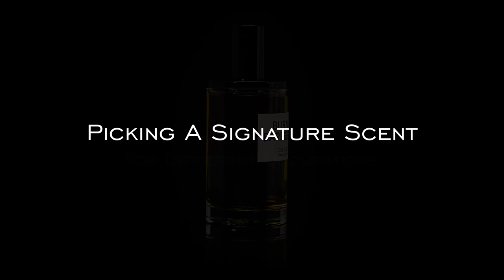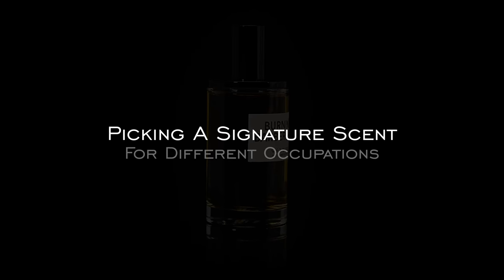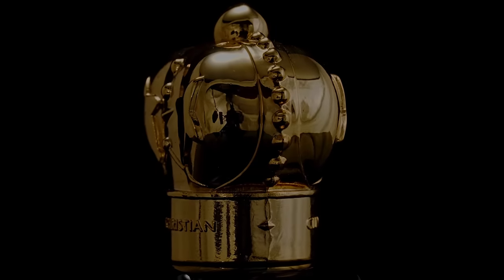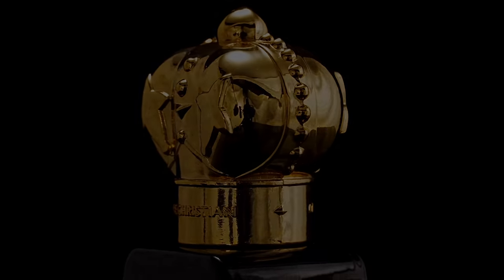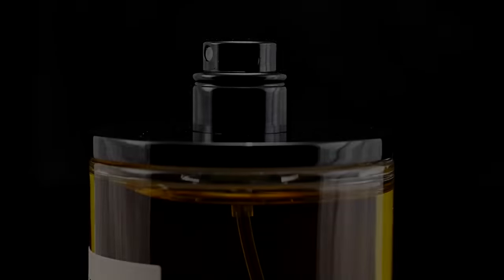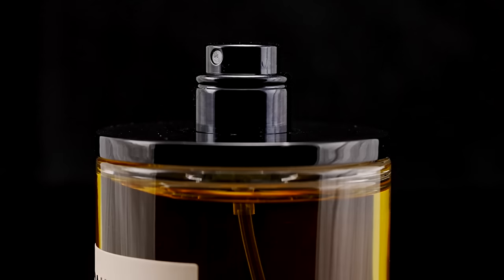Hi everyone, welcome back to our channel. I'm Courtney and I'm Teddy. In this video, we are going to pick out fragrances — maybe a signature scent — for different types of occupations. We amassed several different occupations, and based on what you think would be appropriate for that line of work, we'll have a fragrance to correspond with it. We're each going to offer up a pick for some versatility. Ready to get started? Go ahead, you lead the way.